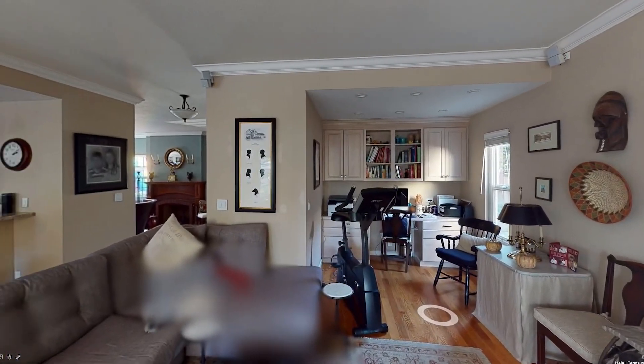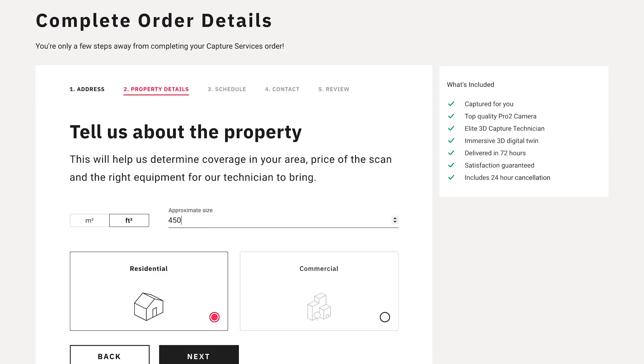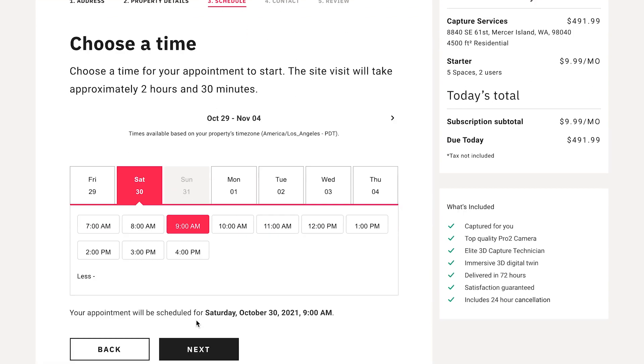The capture service allows us to scale up way faster than we could do on our own. It was very easy — I like that the ordering procedure was created by the people who did it themselves. Super easy: just enter the address, some property details and notes, and that's it.